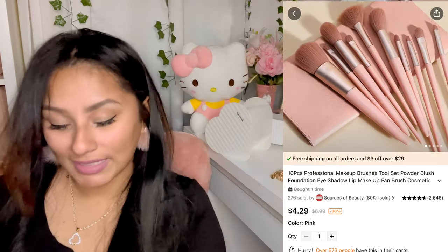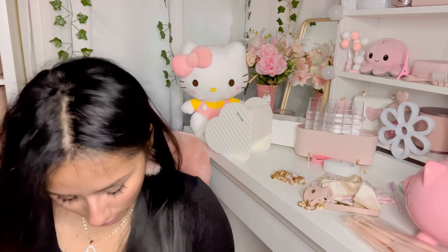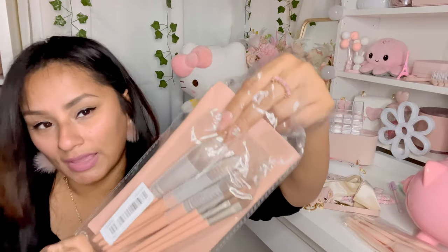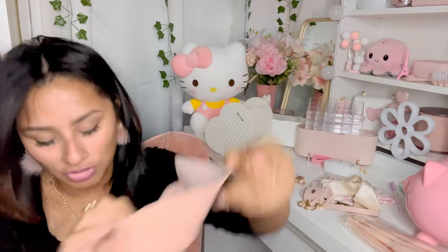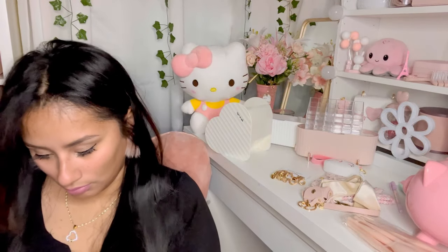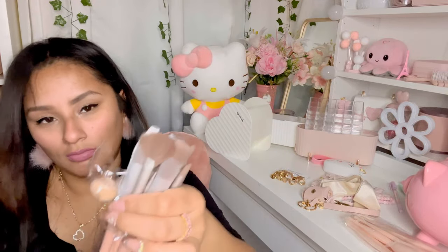I got more brushes — this time in a slightly different tone. This set comes with a pouch — it's like a little envelope-style pouch — and then these are the brushes. They're so soft, do the job, and come with all of them included.